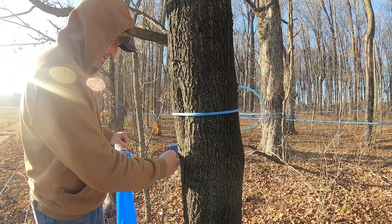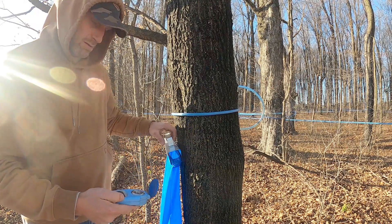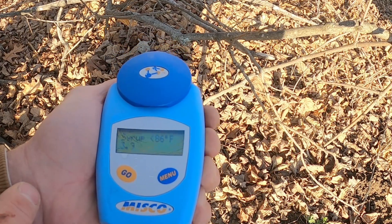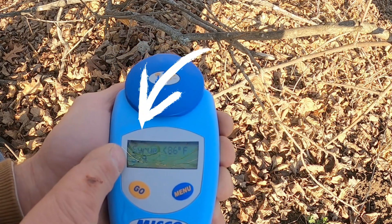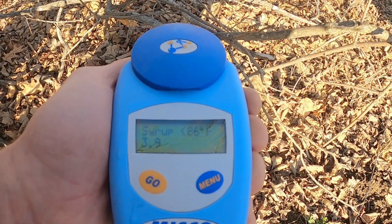This is going to be our final test and it's going to let us know just how potent the sap coming out of that tree is in the fall. I've heard that it is lower in the fall, but let's look — 3.9! That's crazy, that's like over a point and a half higher than what we see in the spring. That's super high sugar content — that'll make a lot of syrup real quickly.